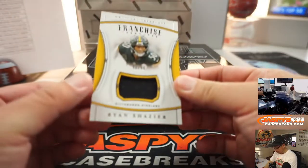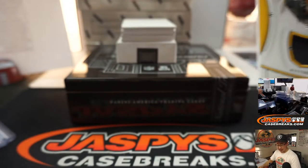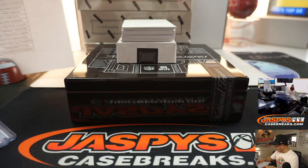We've got Franchise Treasures — Ryan Shazier, 98 out of 99.